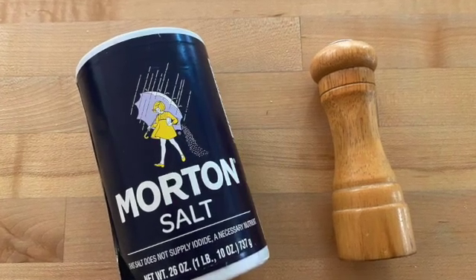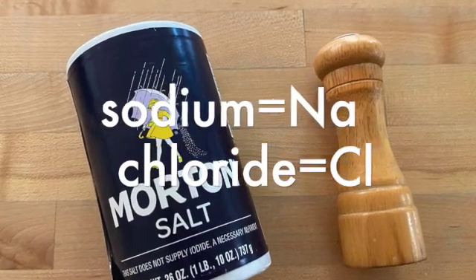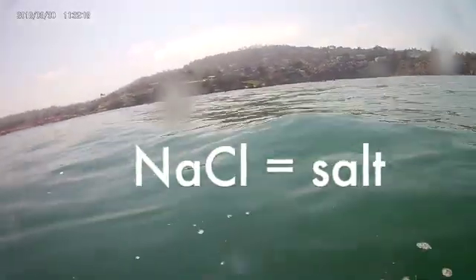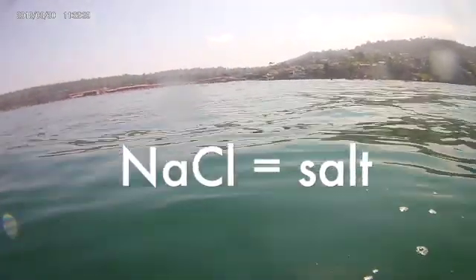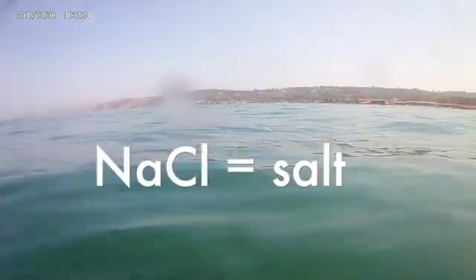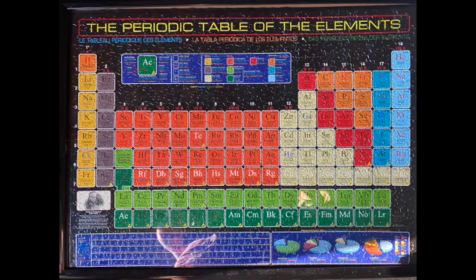Salt is made up of two elements on the periodic table — sodium and chloride. The chemical formula for salt is NaCl. A chemical compound is a combination of two or more elements that are bonded together to take on new physical and chemical properties. You may be familiar with this periodic table, but if you're not, don't worry — you'll learn more about it in middle school and high school.